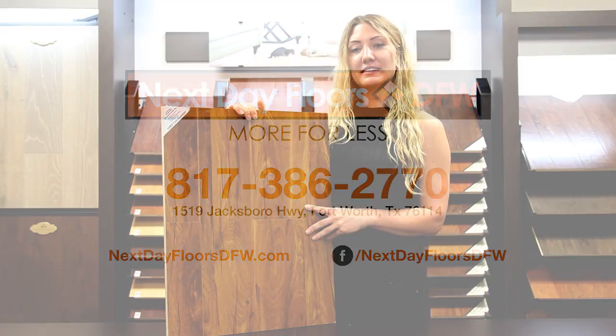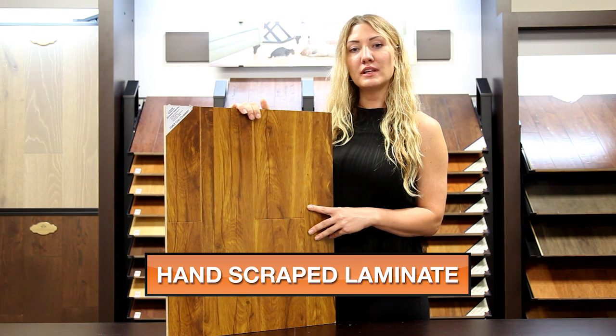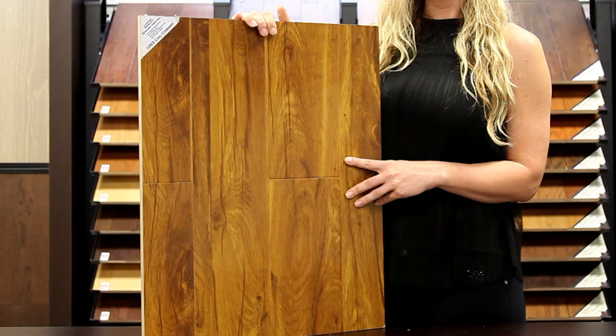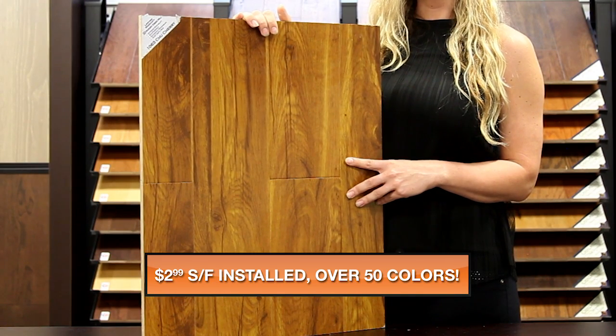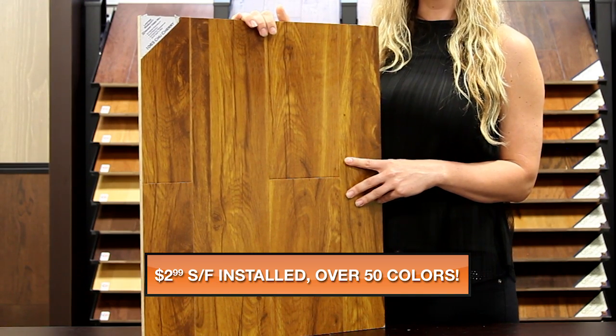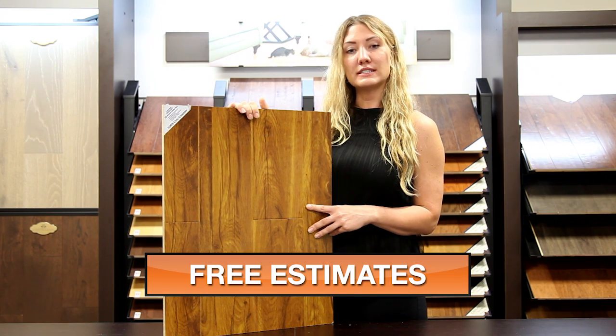My name is Amber with Next Day Floors DFW, and today I'm here to talk to you about one of our extremely durable laminate products from Hickory Creek Mill. This color is Chu Cherry and it is 12mm thick with a nice hand scraped look and pressed edge finish. This is an AC3 rated item and includes a minimum 25 year warranty.